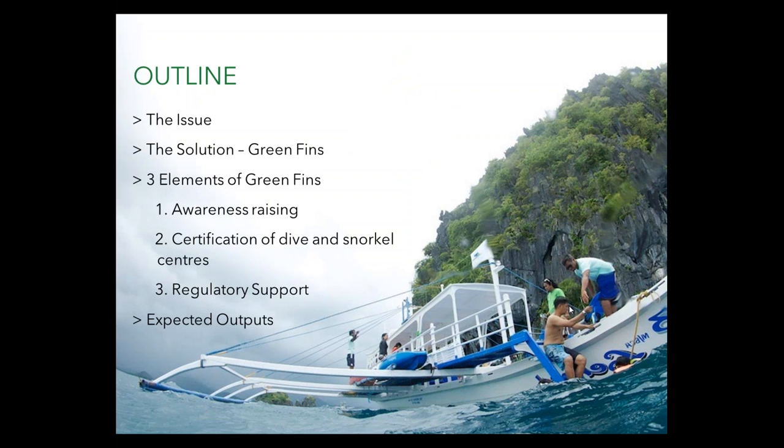I'm going to be talking for about 20 to 25 minutes and then you'll have a chance to ask questions. I'm going to run through the issue, the solution that Green Fins is presenting to the issue, and then the three elements of Green Fins: awareness raising, certification of dive and snorkel centers, and regulatory support. Then we'll talk about the expected outputs of implementing the program.